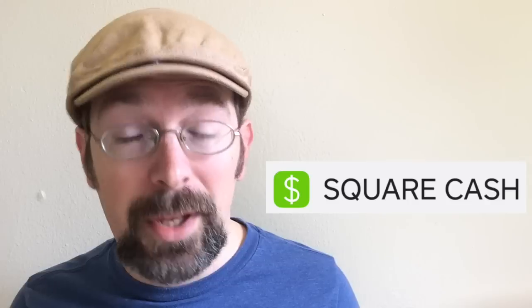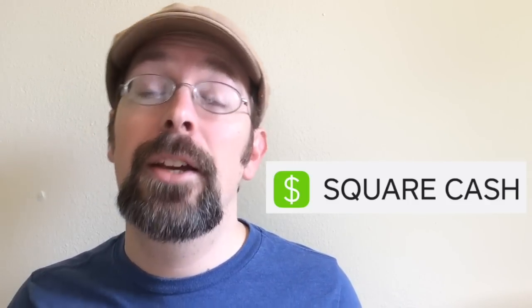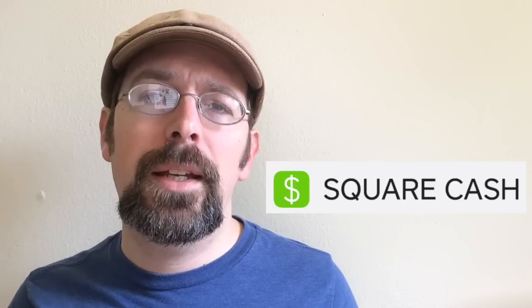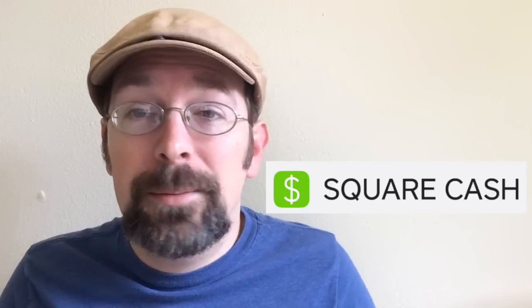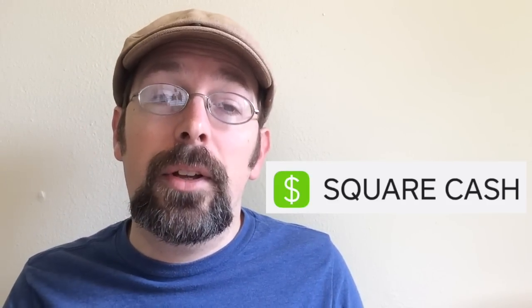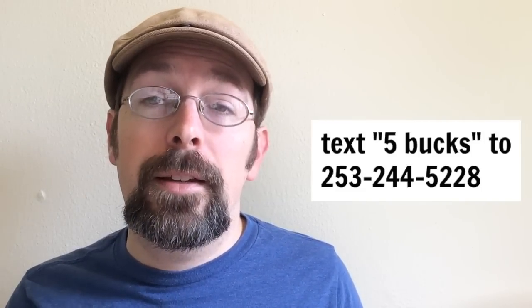The next one is the Cash App. If you don't have Cash App, or if you have it and you're not using it, just start using it, because you can get five bucks for everybody you refer. They get five bucks and you get five bucks. Cash App is kind of like PayPal — it's an app for your phone. I love it and I've gotten lots of money from it. Do not go download the app by yourself though; you need a referral in order to get the five dollars. Text 'five bucks' to 253-244-5228 — it'll be right here — and I will give you a referral to the app with more instructions.